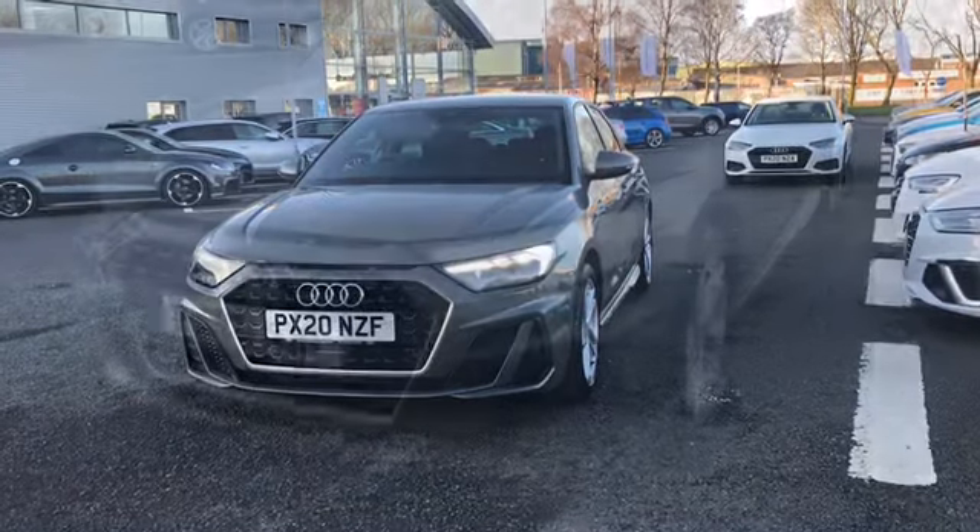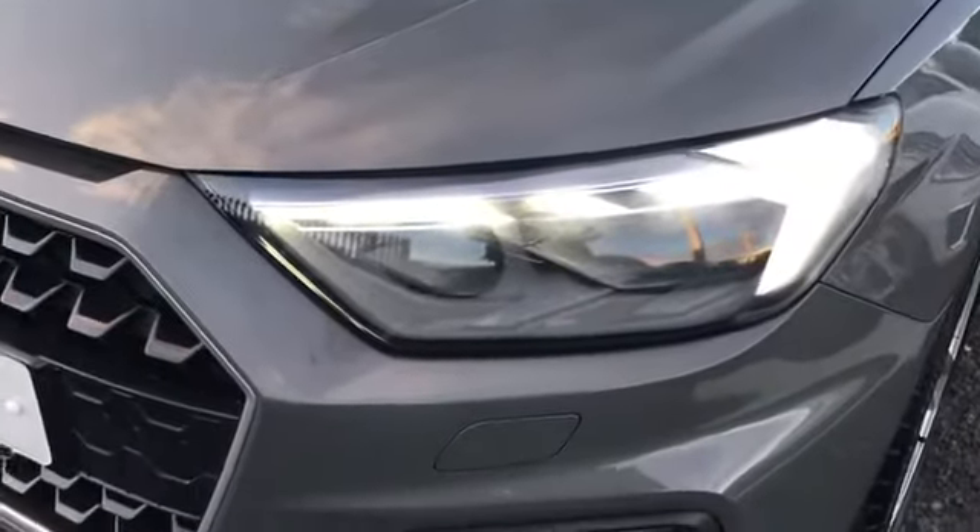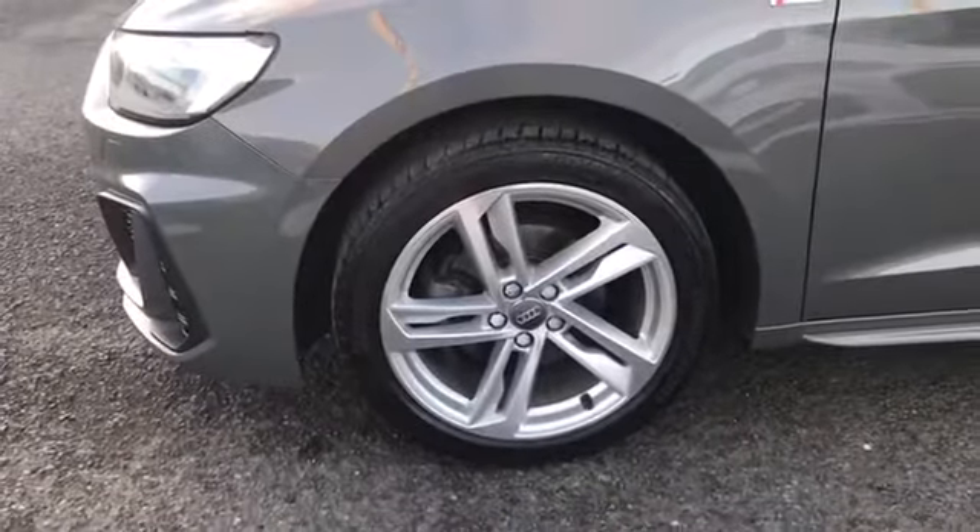This car comes finished in Kronos grey and does come fitted with the front LED headlights. We have the 17 inch 5 twin spoke design alloy wheels alongside the S-Line badging and the body coloured door mirrors.